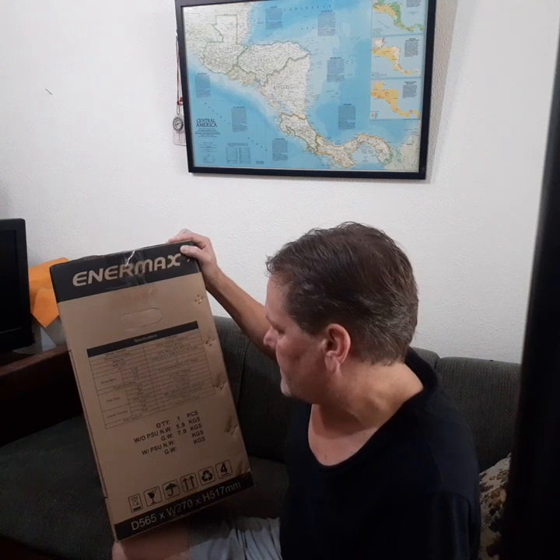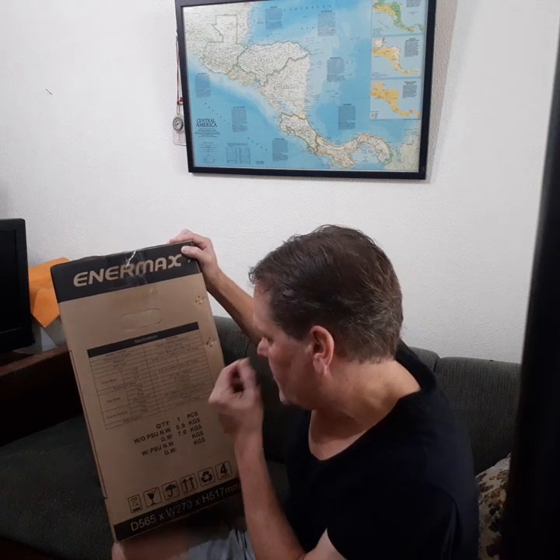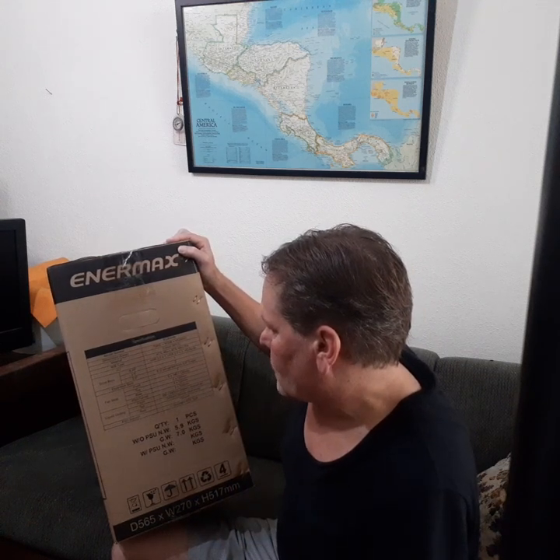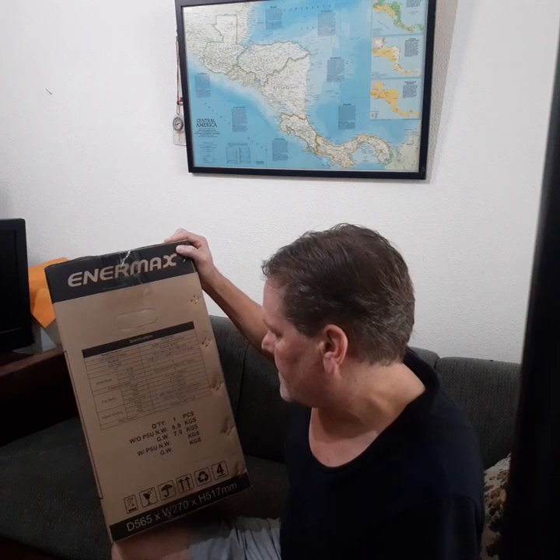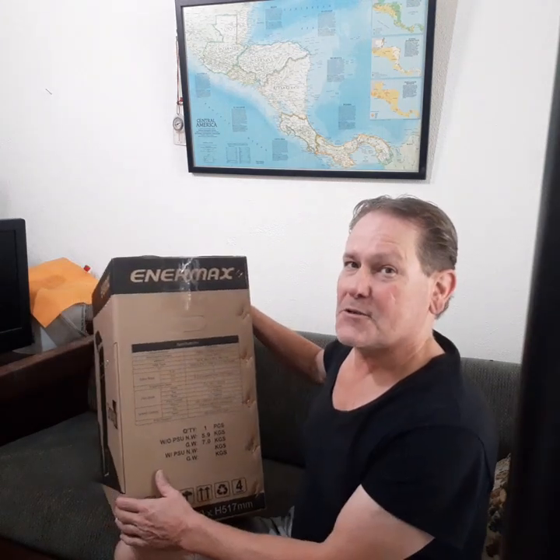It's an ATX micro, ATX mini, USB 3.0, one USB 2.0, and two HD audio ports. I'm not going to read all the specs — let's open the box.